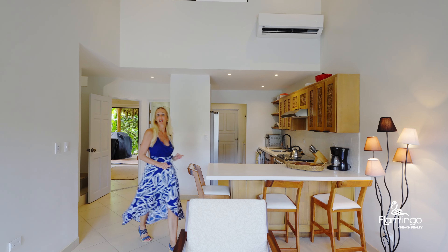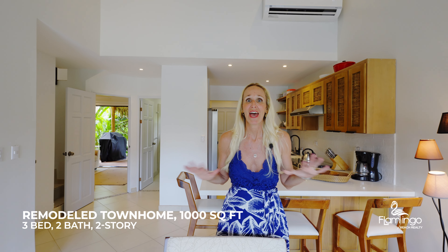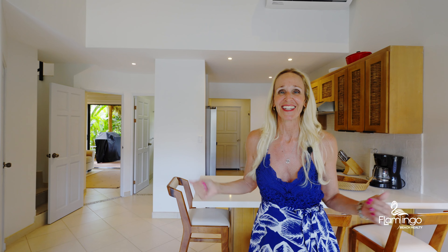This condo is approximately 1,000 square feet. It has three bedrooms and two bathrooms. Everything has been completely remodeled here — all brand new kitchen, new furniture, new AC, new lights. It's simply stunning.